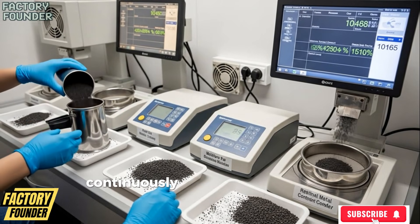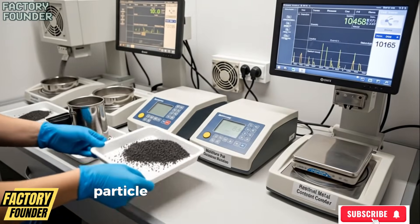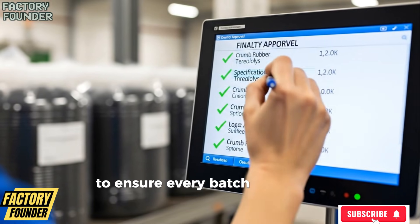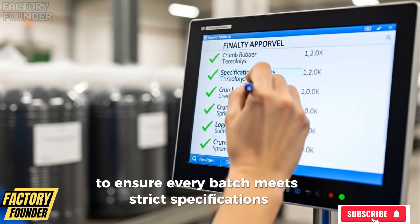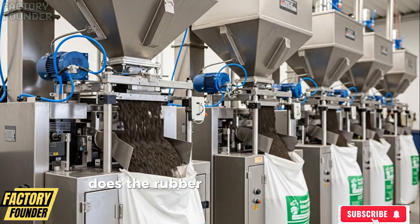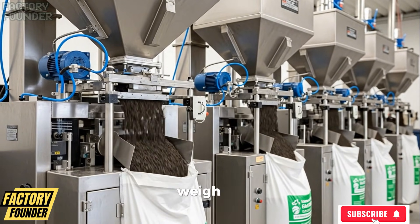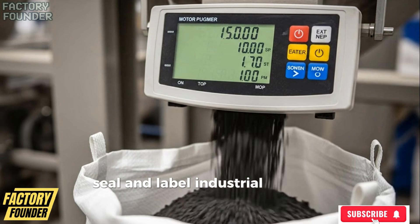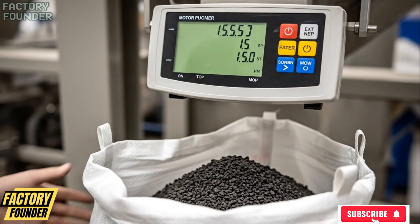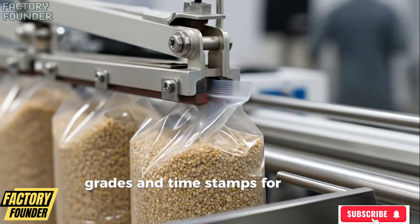With samples continuously pulled into on-site laboratories where technicians test moisture content, particle distribution, elasticity, and residual metal levels to ensure every batch meets strict specifications. Only once approved does the rubber move into the final commercial phase, where automated bagging machines fill, weigh, seal, and label industrial bags with extreme accuracy, each marked with batch numbers, grades, and timestamps for full traceability.